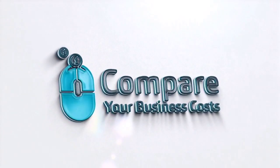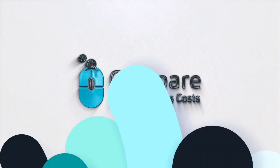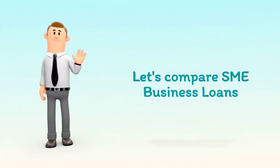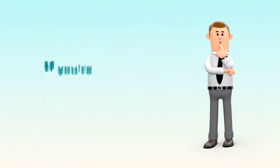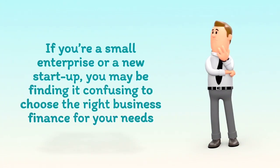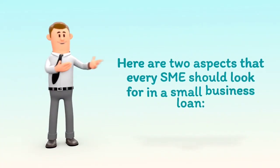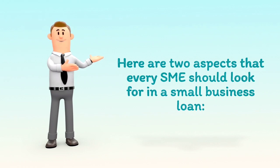Welcome to Compare Your Business Costs. Let's compare SME business loans. If you're a small enterprise or a new startup, you may be finding it confusing to choose the right business finance for your needs. Here are two aspects that every SME should look for in a small business loan.